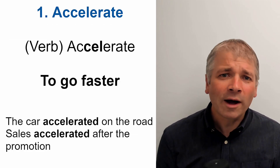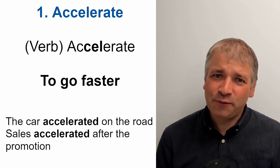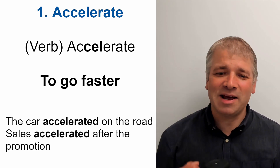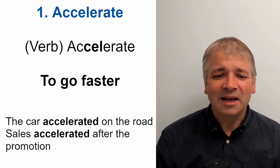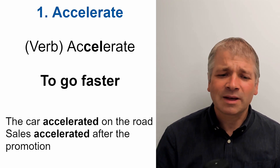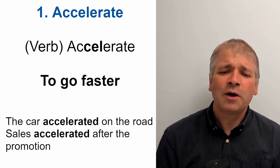Word one is accelerate. This is a verb and the stress is on the sound 'sell'. Accelerate. And this means to go faster. Here are two examples: The car accelerated on the road. Sales accelerated after the promotion.